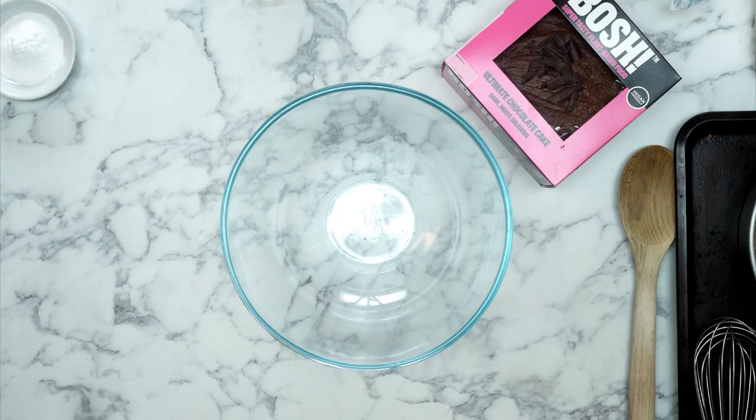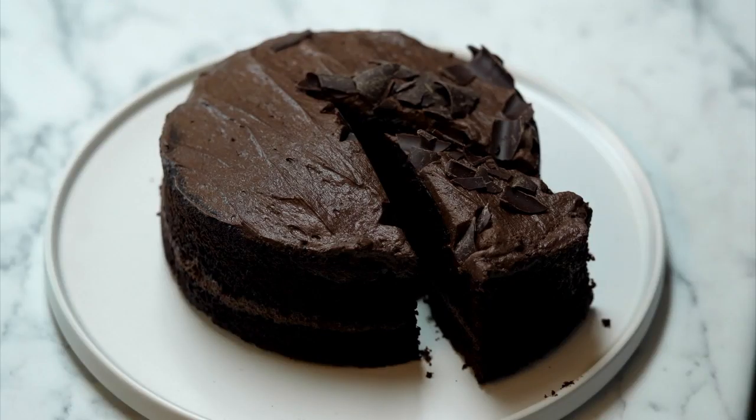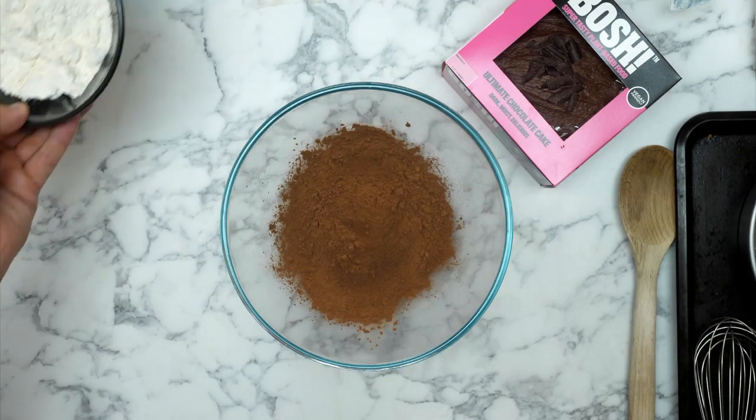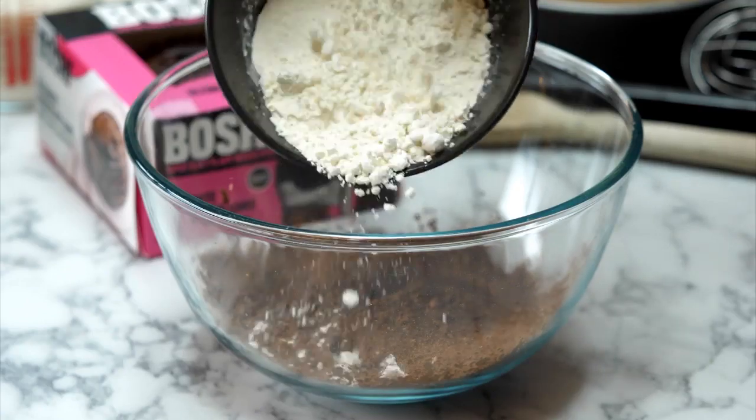Now we're going to mix the batter. This is so fun and so easy. First things first, we have cocoa powder going into our mixing bowl. If you want to sift it, that's absolutely fine; if you're feeling lazy, don't bother. Purists might say you should sift everything first - it does help everything come together - but we're all time poor, so we're whizzing through the quick way. Next up is some plain flour.